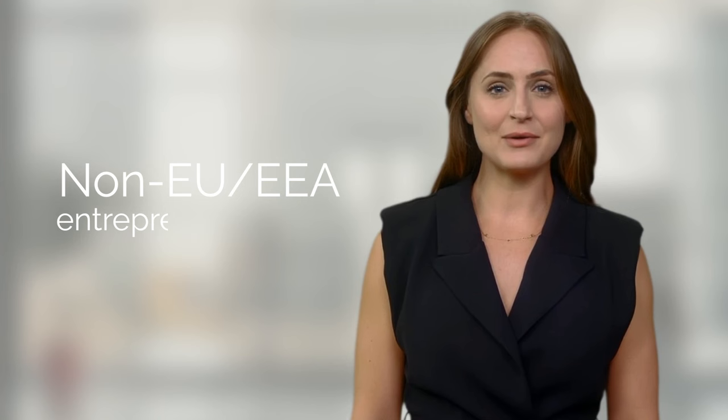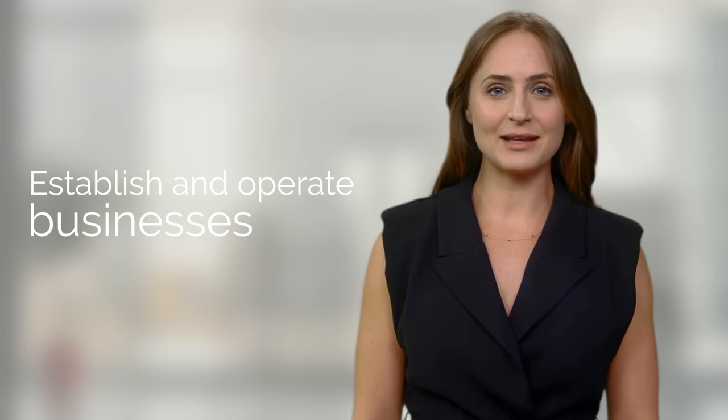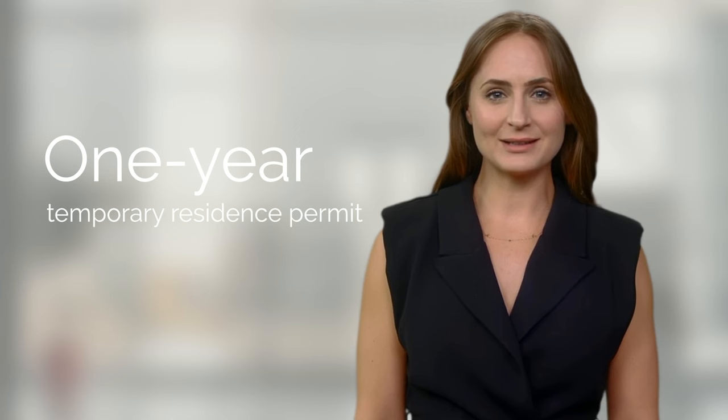The Netherlands Startup Visa program is designed to attract non-EU and EEA entrepreneurs who aspire to establish and operate businesses within the country. It grants foreign nationals the opportunity to apply for a one-year temporary residence permit, during which they can lay the foundation for their business ventures.